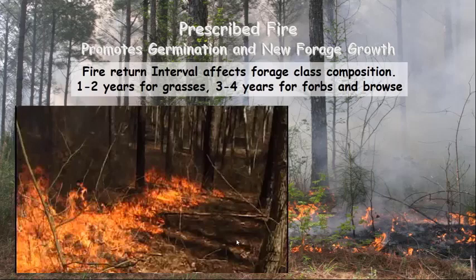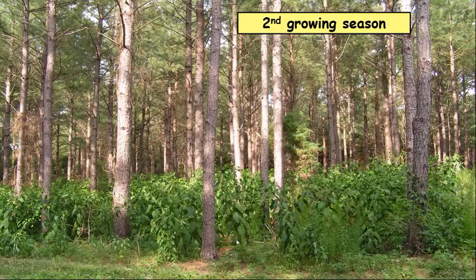The point is you get rid of the mid-story hardwood competition, which benefits your pine growth, and following that with fire improves your forb and woody vine production. This is a stand treated with imazapyr and prescribed fire in the second growing season — you see an abundance of forb growth and woody vines growing up the pine. You can see a Virginia creeper growing up that right-hand pine tree, with good palatable forbs growing in that lower canopy about four feet up and well within reach of deer.